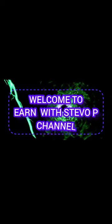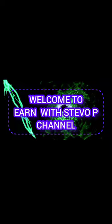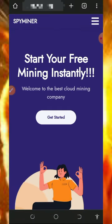Welcome to the Steve channel. Hello my wonderful people, welcome back to another update. I want to review a website called SpyMiner, and this is one of the best Dogecoin mining websites so far. I've actually made a video review about this website sometime ago.